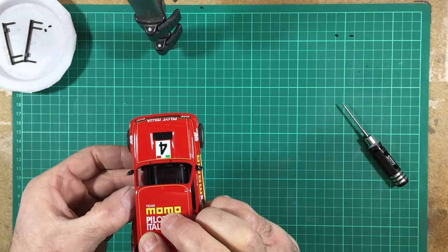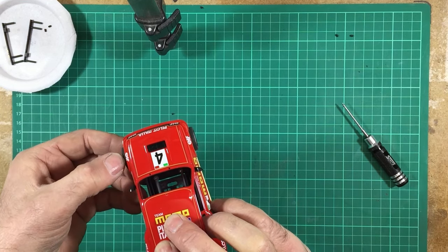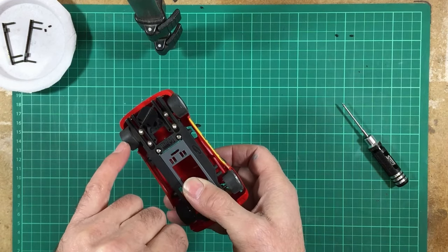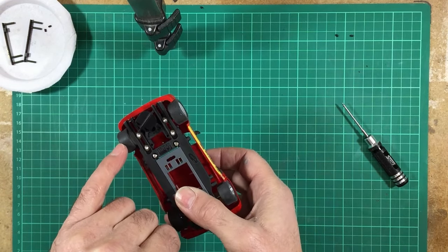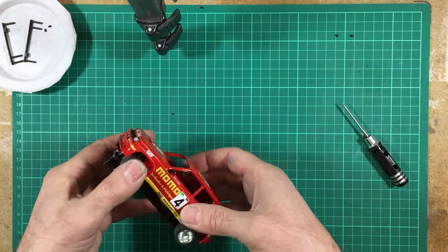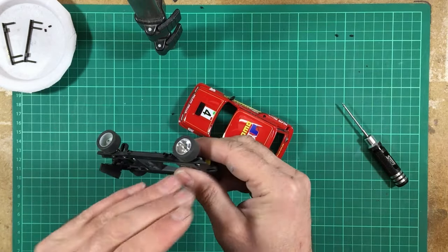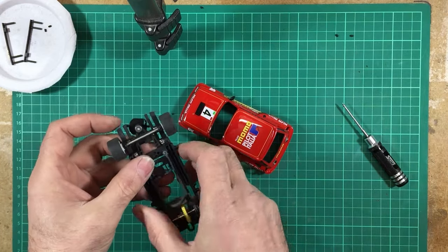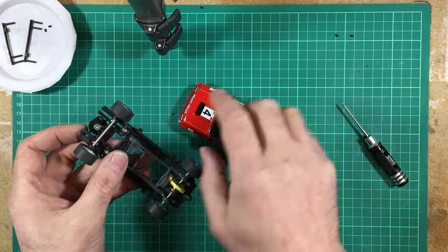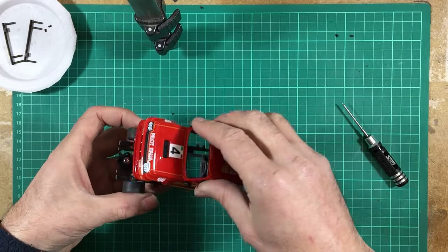Rally rules state you can't have wheels or tyres extending past the bodywork, so everything must be flush. The front wheels are 8mm wide and may need to come down to even 6mm. I'm going to take the aluminium wheels off and put them on the lathe, reduce them in width and reshape the shoulder, then fit trimmed tyres so the whole assembly fits inside the front of the body. Let's crack on and do that now.